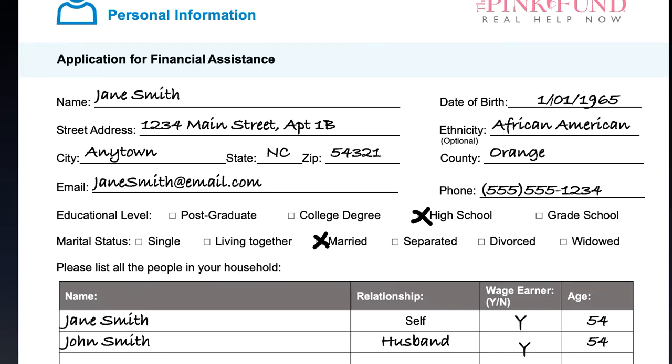When filling out the Personal Information page of the application, please use your first and last name. Don't forget your date of birth. Add your ethnicity unless you are not comfortable doing so. Use your complete mailing address, including street number, street name, apartment number if applicable, city, state, and zip code.